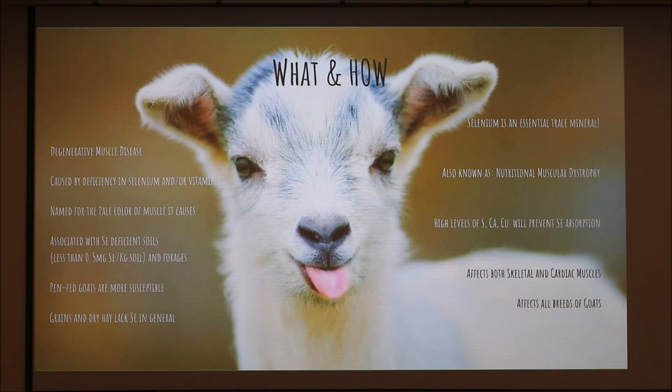It's named for the pale color of muscle that it causes, and it's associated with selenium-deficient soils and forages. Forages grow in the soil, so if the soil is deficient, the forage being fed or grazed on is going to be deficient, and then we're not going to have enough selenium in the body. Pen-fed goats are more susceptible because grains and dry hay lack selenium in general.